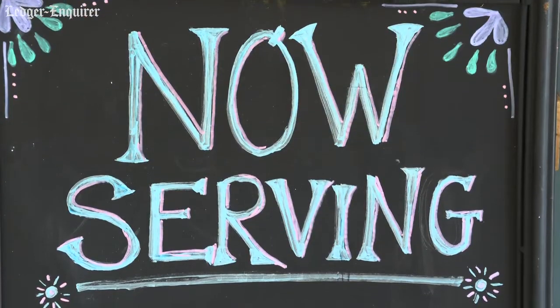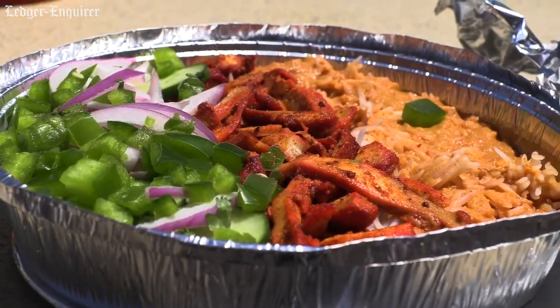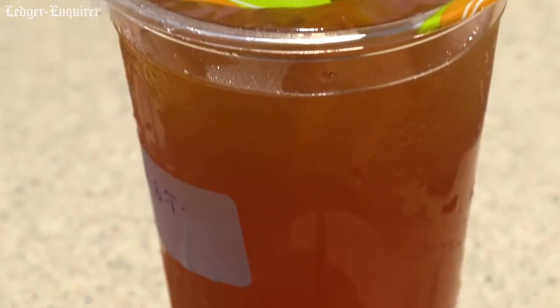We're at Ice Queen, an Indian fast casual restaurant that also serves bubble tea and rolled ice cream. I'm Nick Wooten and this is Foodie Friday.